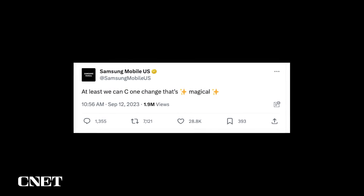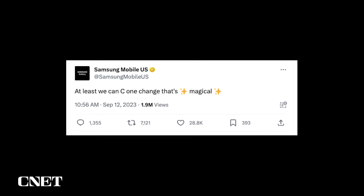Even Samsung chimed in on the news, tweeting: "at least we can see one change that's magical." So what does this switch mean if you have an iPhone? And how do you pick a USB-C cable? Because spoiler alert, they're not all the same. Let's break it down.